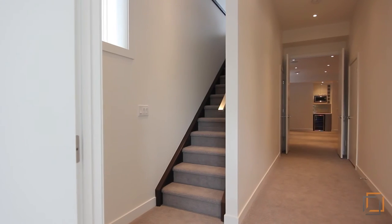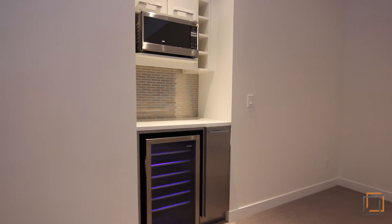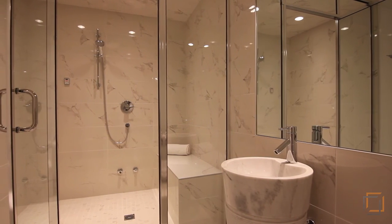Your basement is a lovely surprise. A large media or games room featuring a wine fridge and dry bar allow you to host gatherings of any size. A fourth bedroom and spa-inspired steam room allow overnight guest privacy.